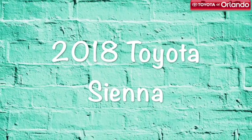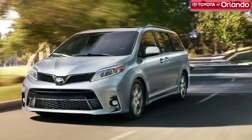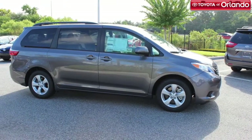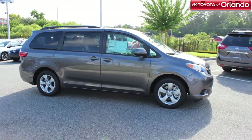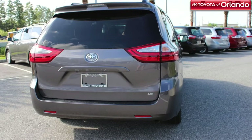Are you ready to have a vehicle that can handle all your family's needs? Toyota's very own Swagger Wagon has had a makeover, and we're sure you'll love it. The new 2018 Toyota Sienna is here at Toyota of Orlando, and we're here to tell you all about it.